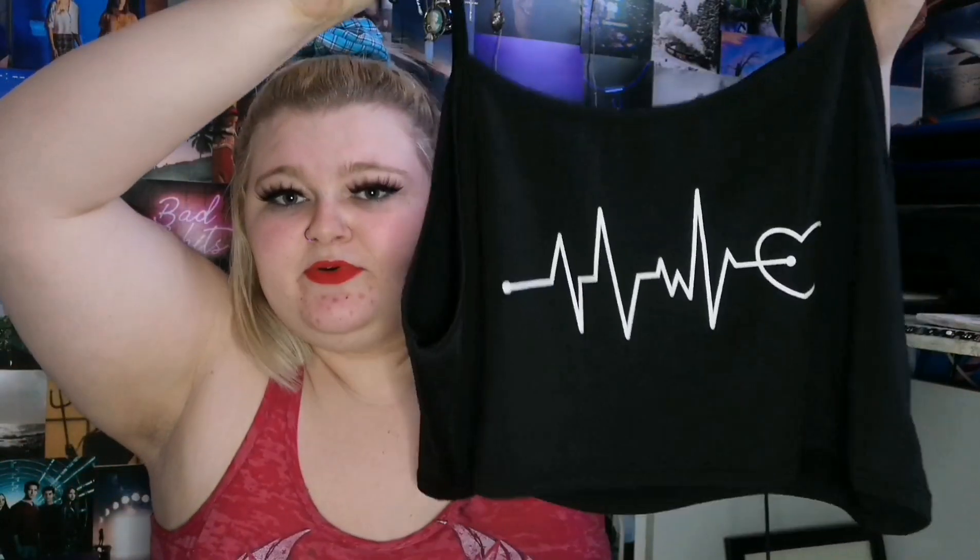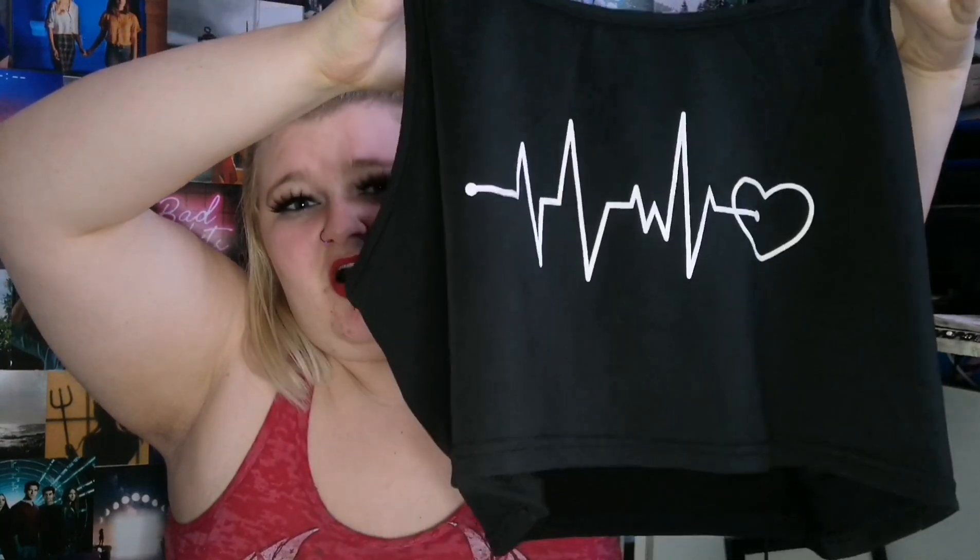Next up, we have this black crop top. I got this in a 4XL. It's got a heartbeat sort of design on it. Originally £4.99, I got this for £1.99.